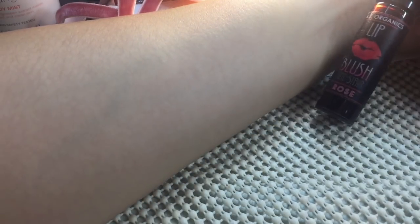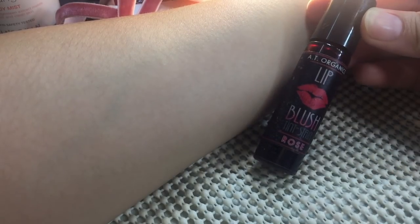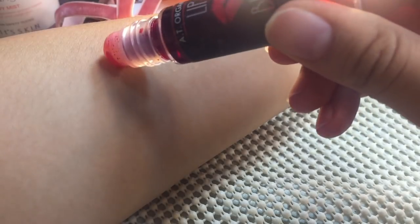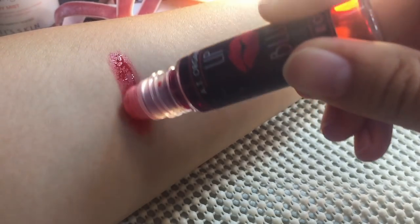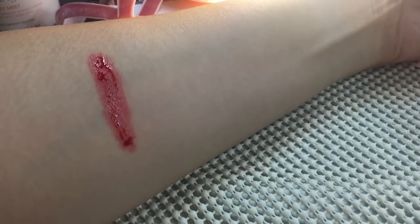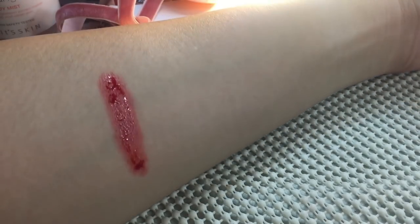First, let's swatch the AT Organics lip tint in Rose so you can see the consistency. It's kind of watery or liquidy, but it's very pigmented.